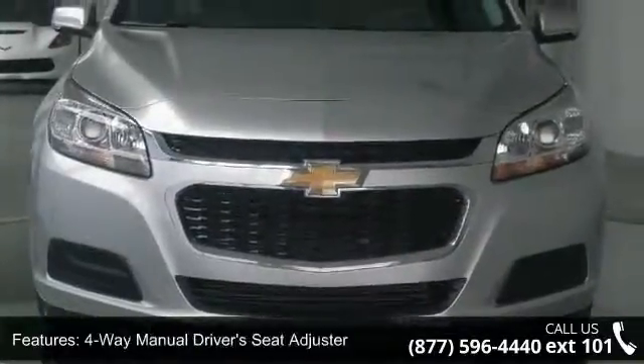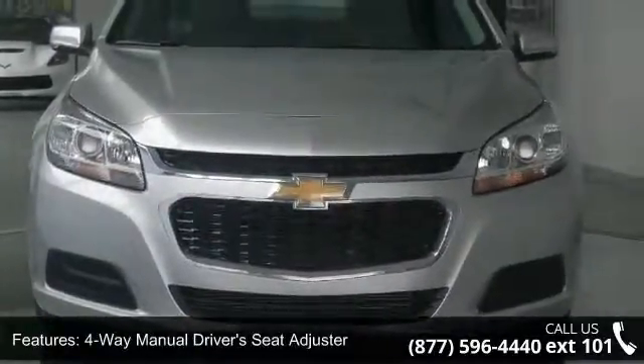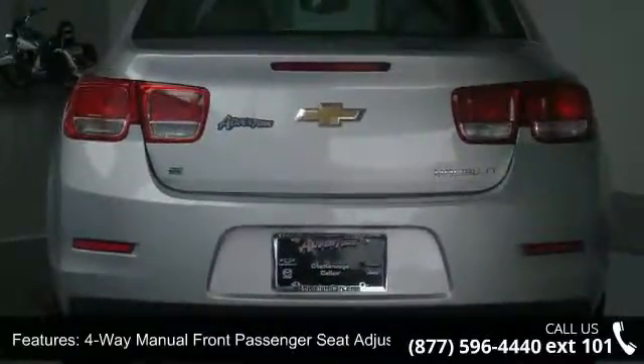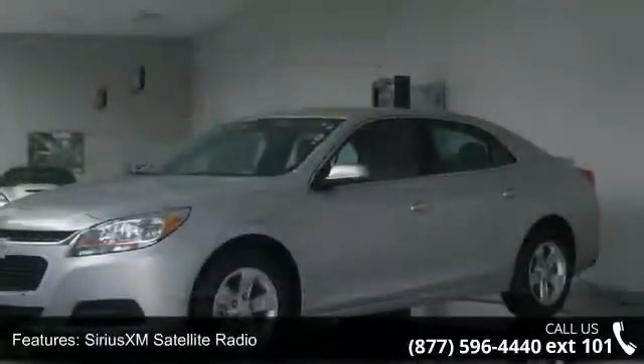Sirius XM satellite radio, 7-diagonal touchscreen color display, Chevrolet MyLink display, 4-wheel disc brakes, and 6 speakers.